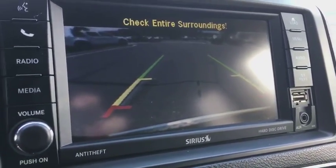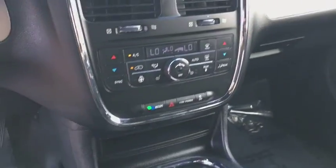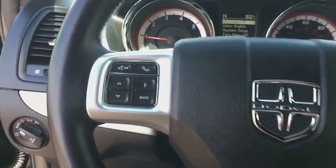Hard disc drive media storage, aluminum wheels, four-wheel disc brakes, auto-dimming rear-view mirror. This isn't just a vehicle, it's an experience. So stop in for a test drive today.